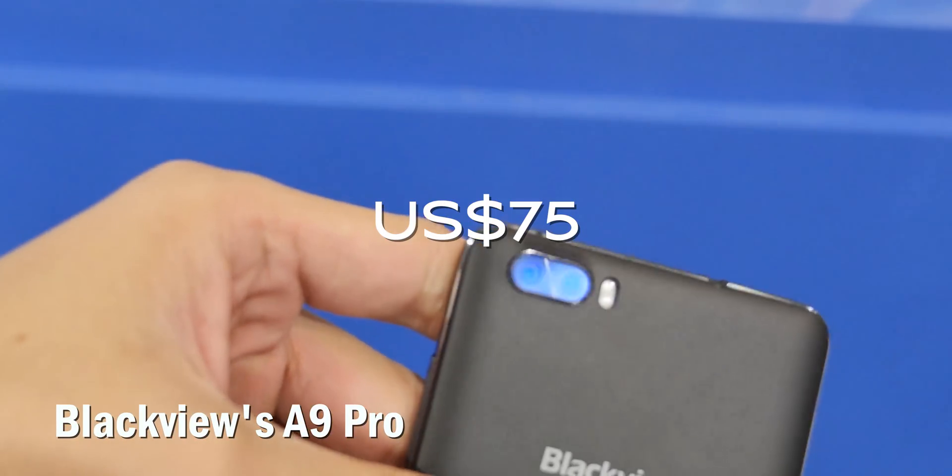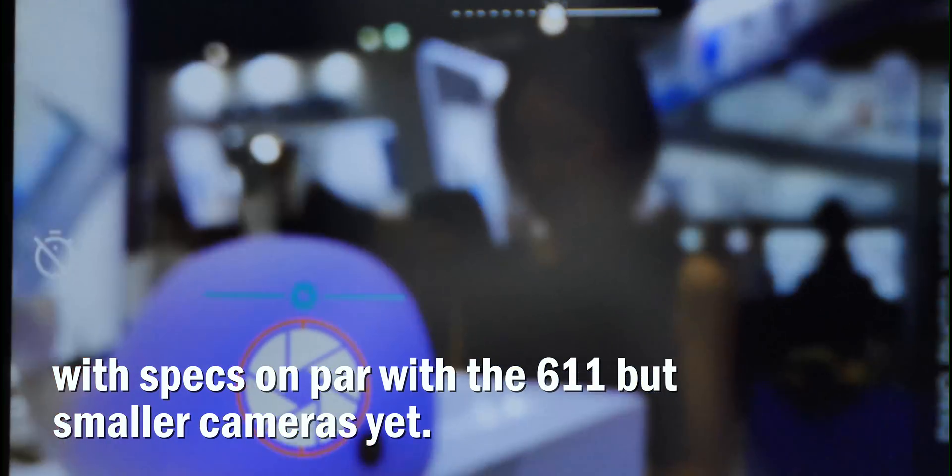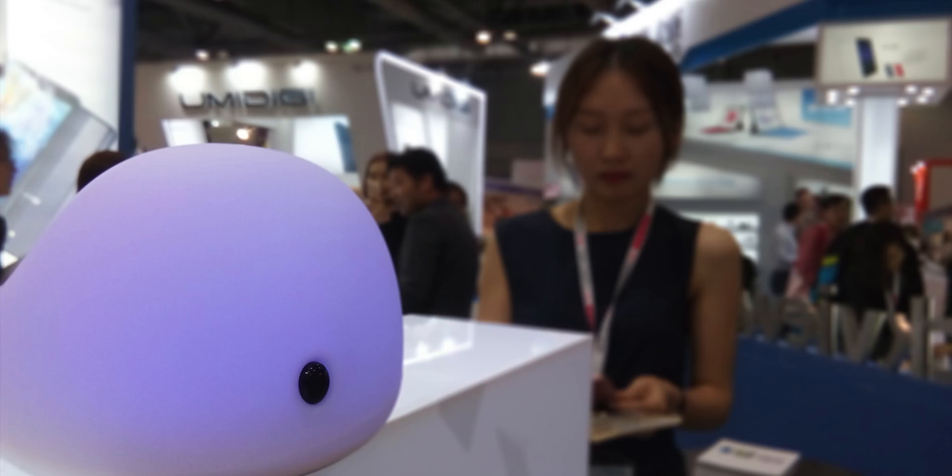Blackview's A9 Pro comes in at $75, with specs on par with the 611 but smaller cameras yet. You can still isolate the focus, but it has a bit of trouble keeping up at close ranges.